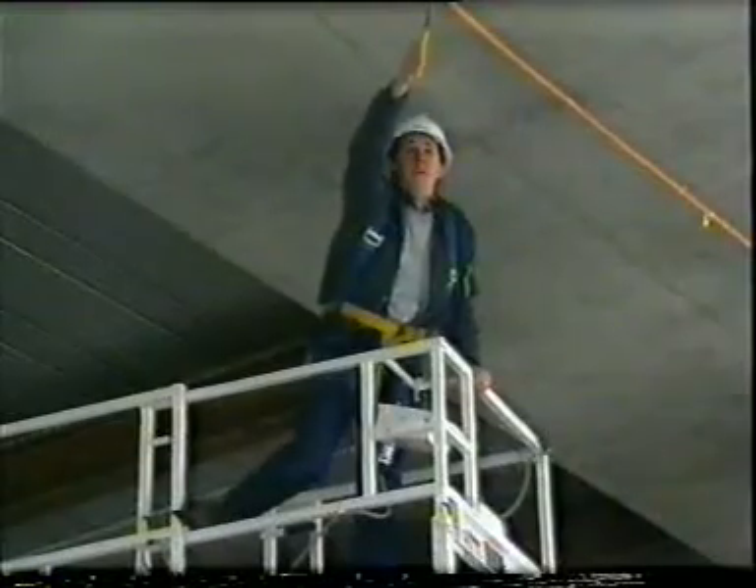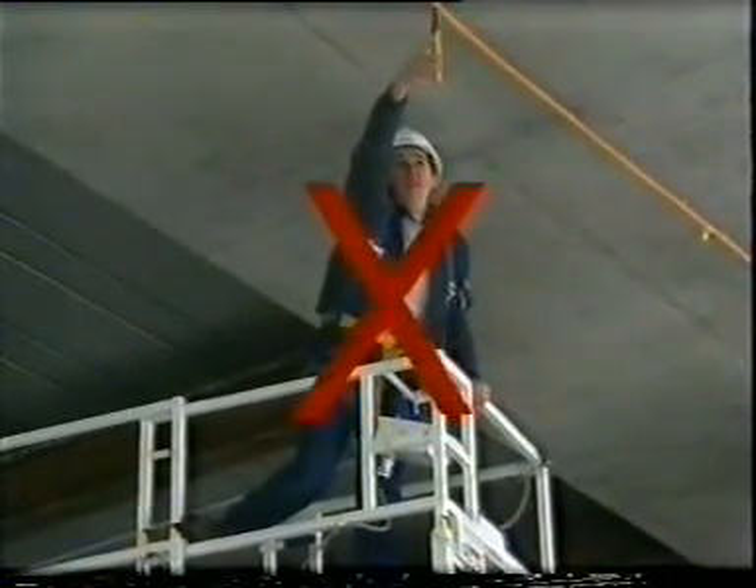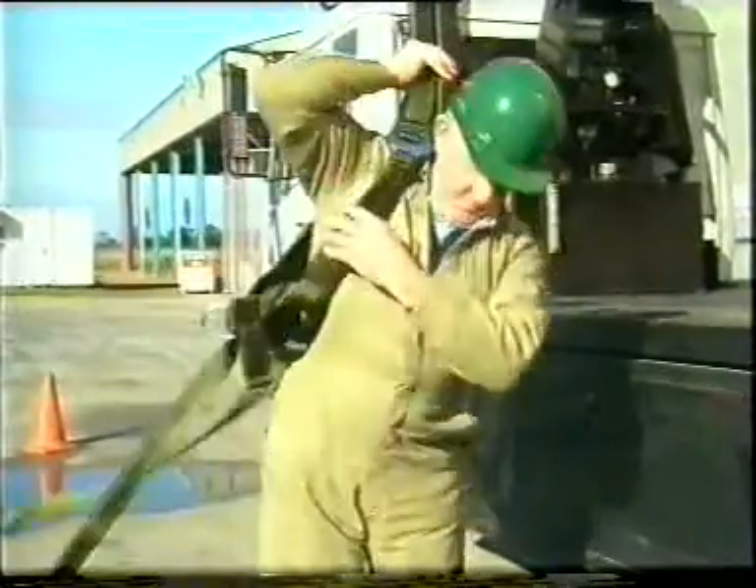Falls are the second leading cause of accidental death at work. Never become complacent or take unnecessary risks when working at height.